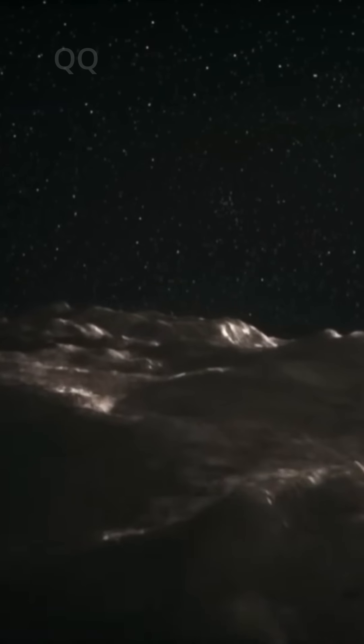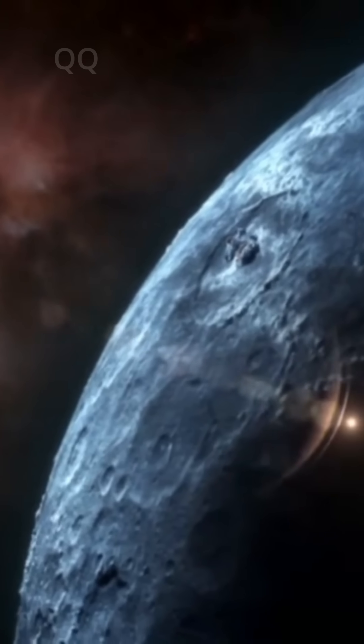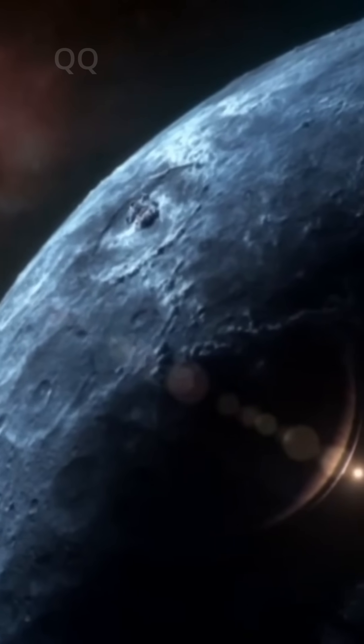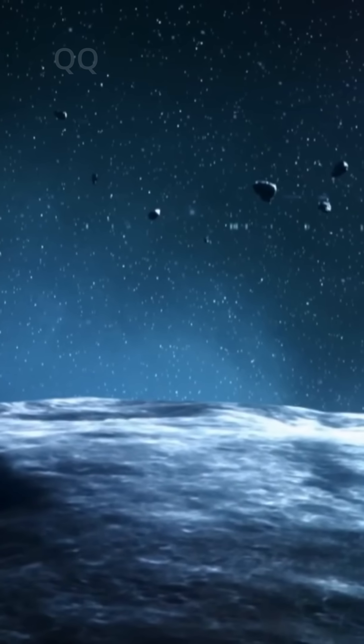This heat might mean that Ceres could still be geologically active, a rare trait for such a small world. But where there's liquid water and heat, the possibility of life, however small, can't be ignored.